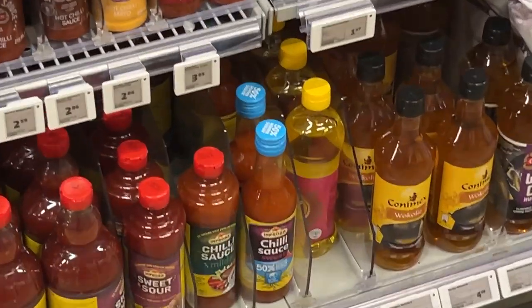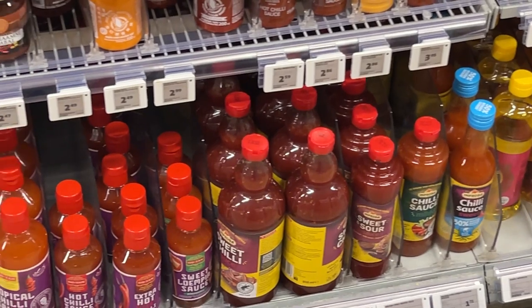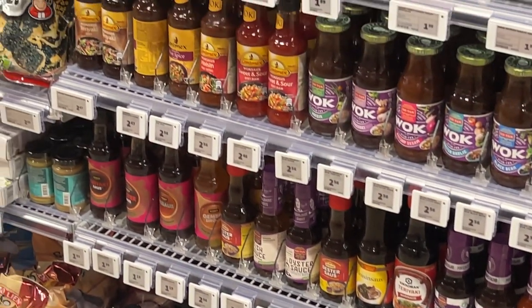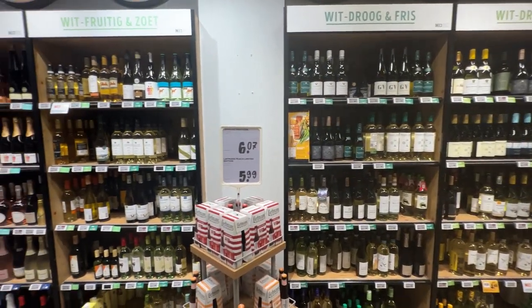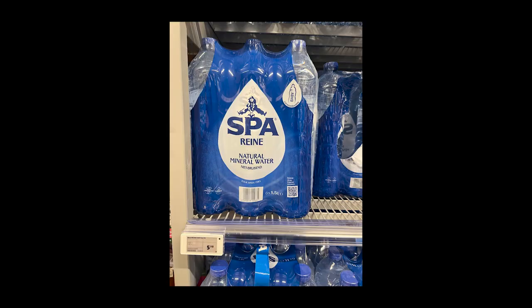Always bring your own dedicated bags or backpack to carry all your groceries, as bags are not free in grocery chains in the Netherlands. They do offer plastic and paper bags, but at a price. Most chains also sell beer, wine, and cider.